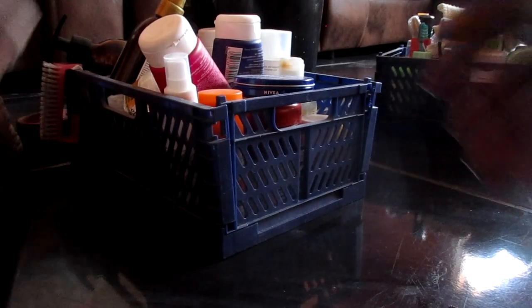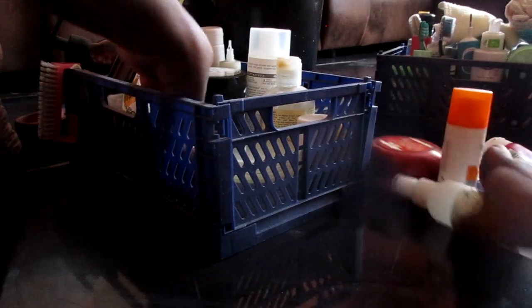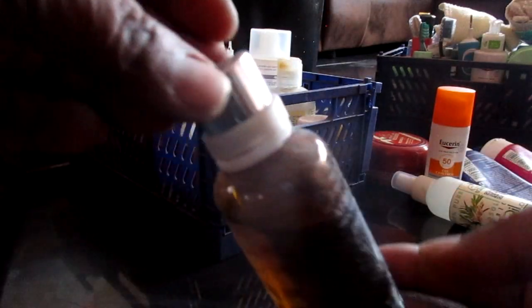I'm going to start taking out all the products from the two baskets and then start cleaning them. Inside this bucket is just clean water, Handy Andy, and a microfiber cloth. I'm going to use that to wipe down all the dust, including cleaning the baskets themselves as well.